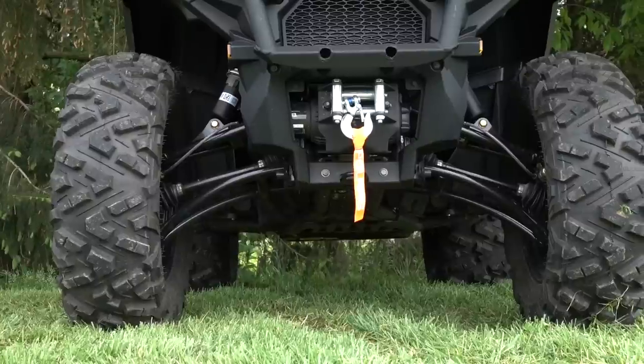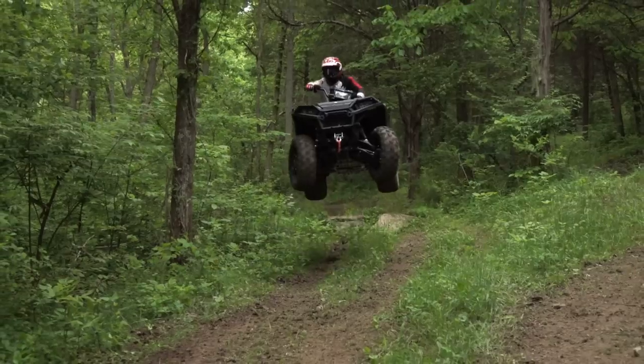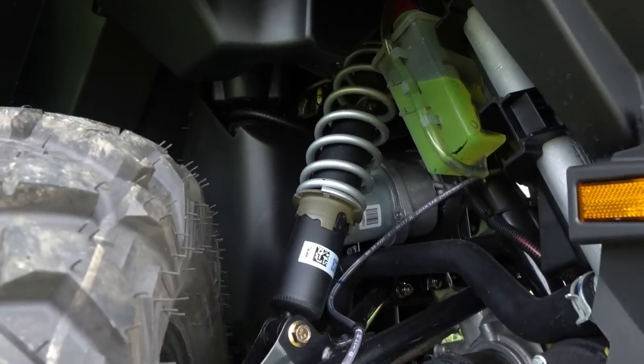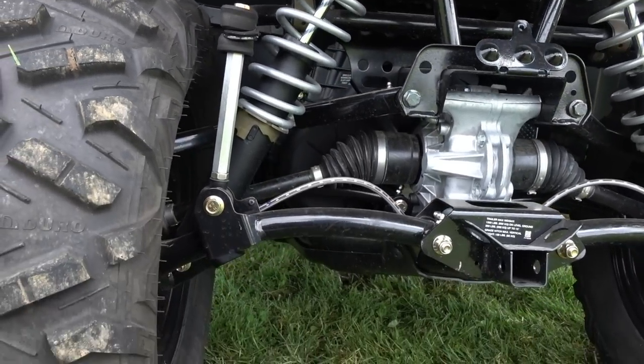Dual A-arms at both ends mate to the Sportsman's steel frame. Arched lower A-arms maximize ground clearance. Combined suspension travel is still barely at the front of the class. Five-way preload adjustable shocks at all four corners control nine inches of wheel travel up front and ten and a quarter inches out back, along with a rear sway bar helping to control body roll.